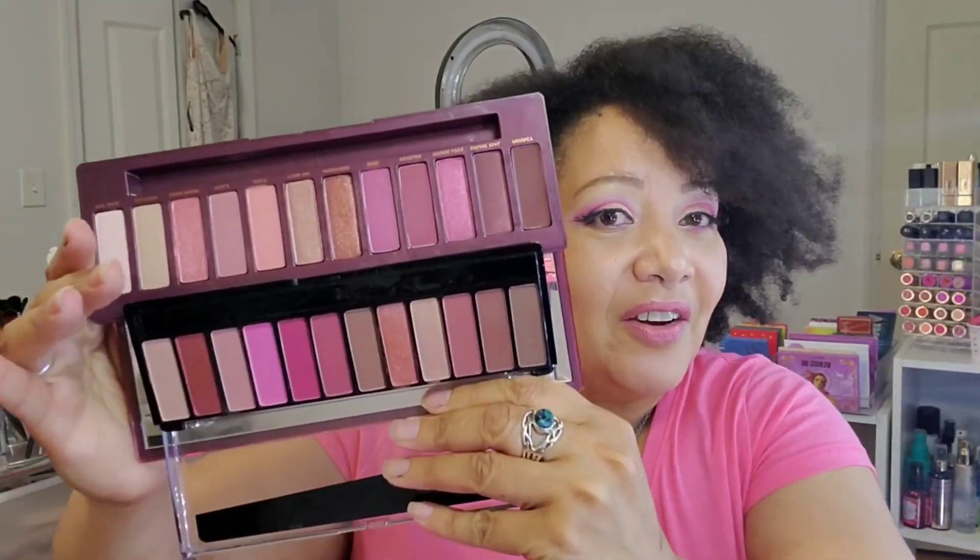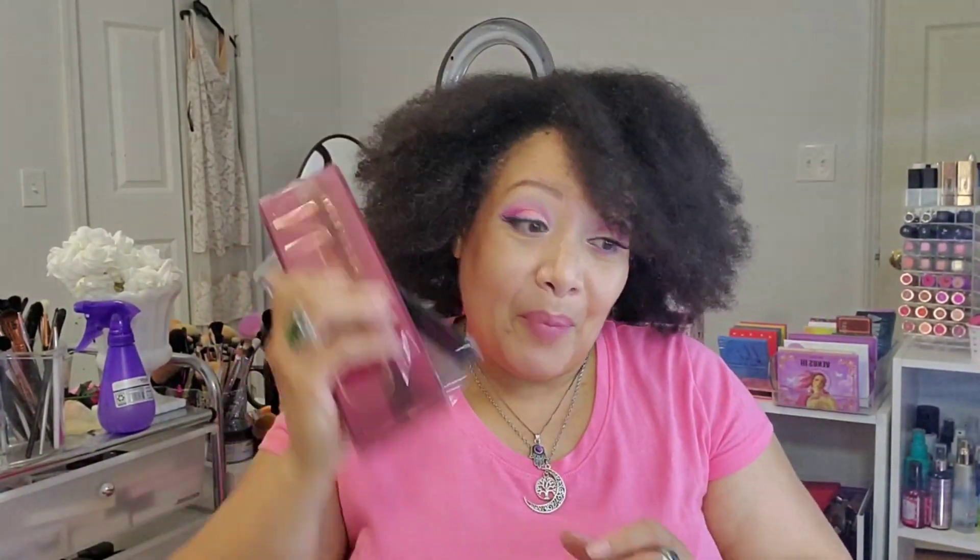This is the Naked Cherry and the Rimmel Magnifeyes in the Crimson Edition — these are very much a dupe for each other. Rimmel actually came out with theirs first, so it wasn't like they duped it. It just so happens these colors were very popular. I actually like the Rimmel because it's a little more cheery and has a little more vibrancy. I have a dedicated video on these, so I'll leave that in the description box.